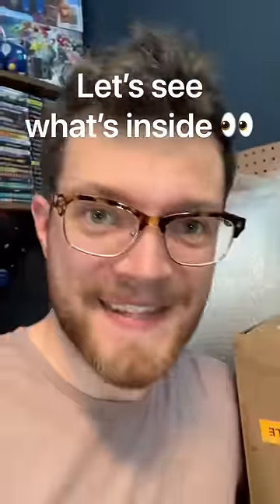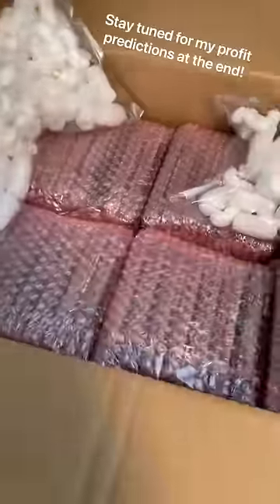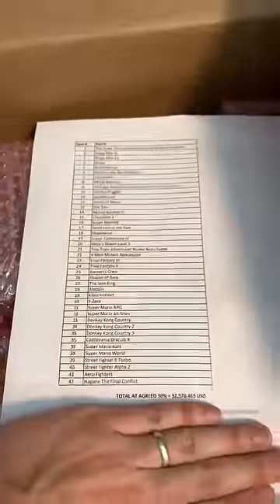I paid $2,500 for the video games in this box. Let's see what's inside. This was a Super Nintendo purchase. Looks like we've got 42 games in here, and there are some big ones.